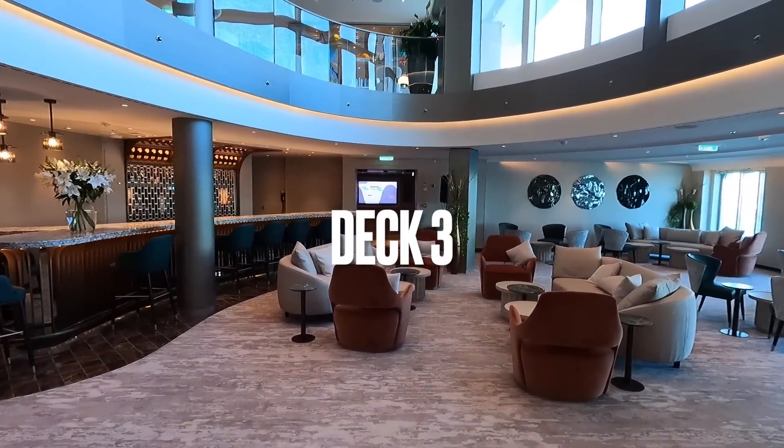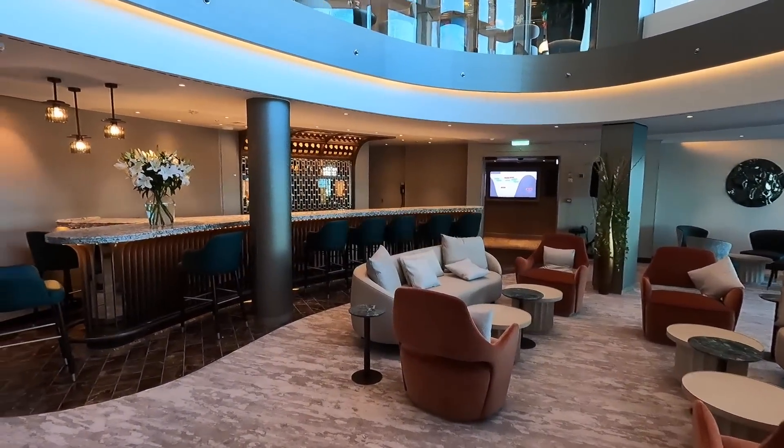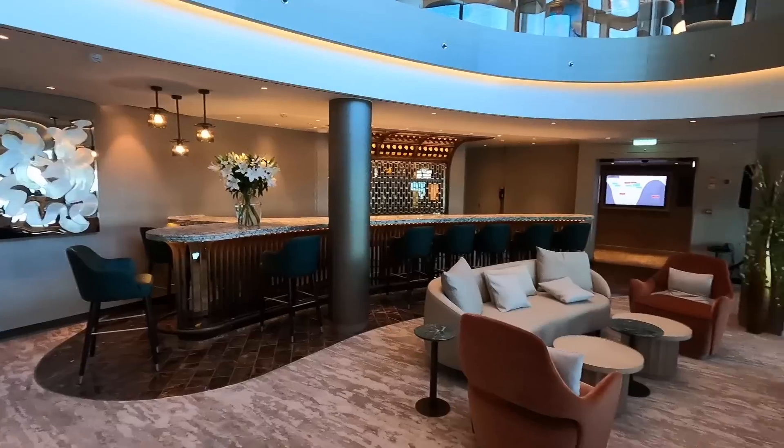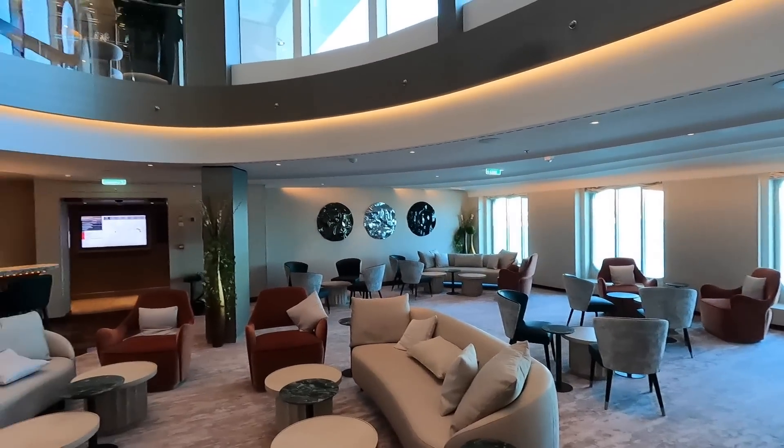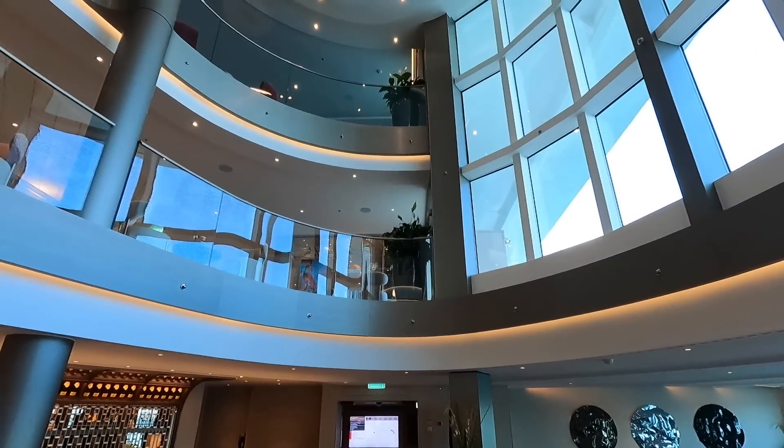We're on Deck 3 now and this is the Shelter Bar. This is a new bar concept for Silversea — it's a champagne bar. And from here it looks up through the atrium to Decks 4 and 5 as well.